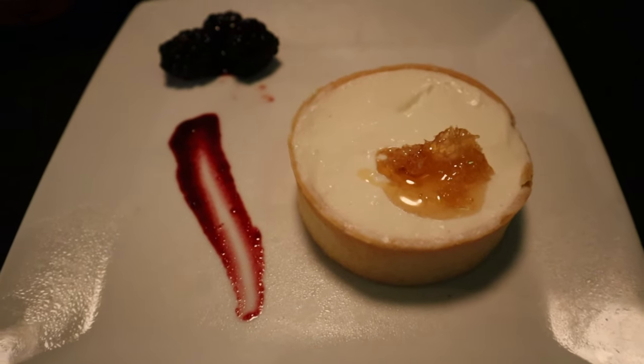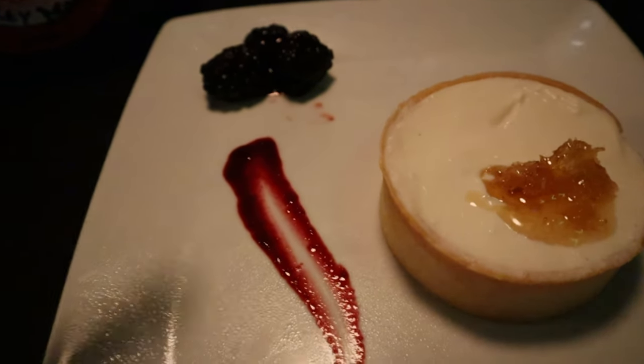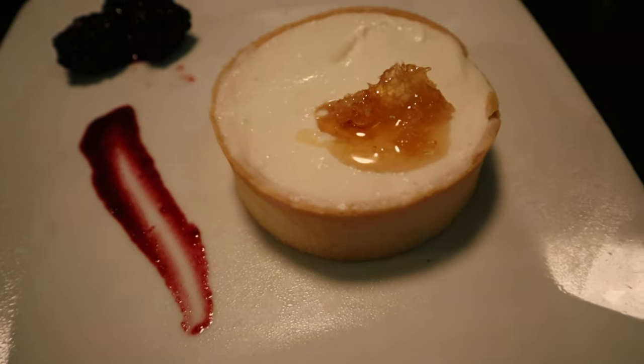Here it is — the goat cheese tart, stepping up their plating game. Like this is great, I love it. We've got the blackberries, we've got the sauce, and then we've got the honeycomb on top. I feel like I have to get a little bit of the honey, a little bit of the blackberry, a little bit of the tart. So that's what I'm attempting to do right now. This smells like goat cheese — I don't know why I didn't think it would smell like goat cheese. I think I was maybe thinking it would smell a little sweeter.